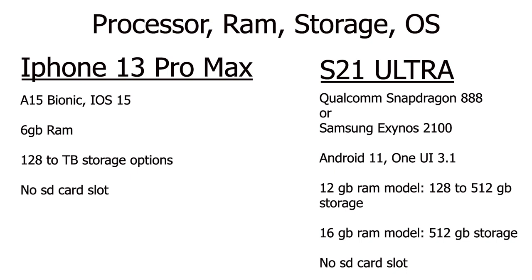It also comes with 12 gigabytes of RAM, with a 16 gigabyte RAM variant as well. The 16 gigabyte version only comes in 512 gigabytes of storage. If you go for the 12 gigabyte RAM version, you can get storage as little as 128 gigabytes all the way up to 512 gigabytes.